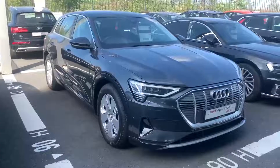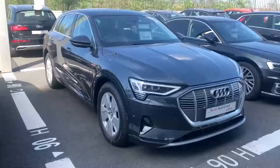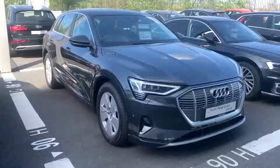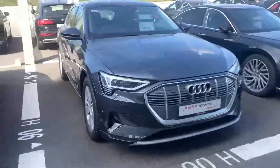Hi and welcome to Audi North Dublin approved used online. Today we have this 2020 e-tron. This is a 50 model which is a Quattro four-wheel drive and the advanced version. It's finished in Manhattan grey metallic, which is one of my favorite colors on the e-tron.